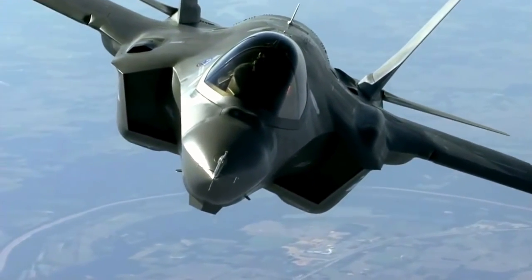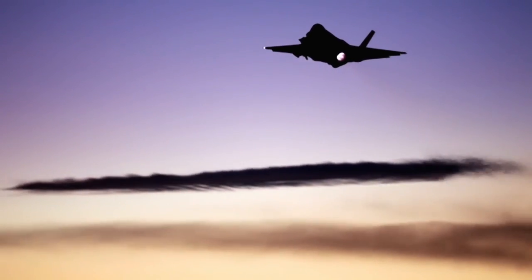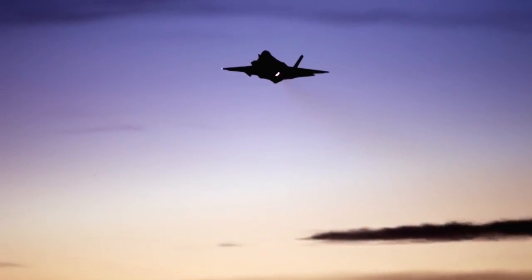The F-35 is amazing. Being involved in the F-35 program has been the most rewarding job that I've had in my 20-year Air Force career.